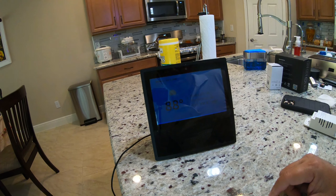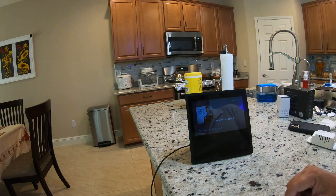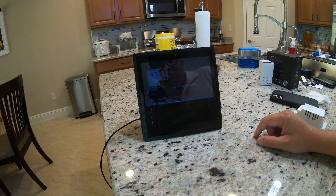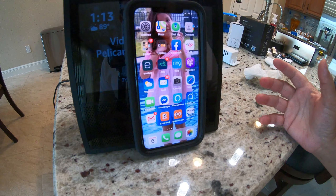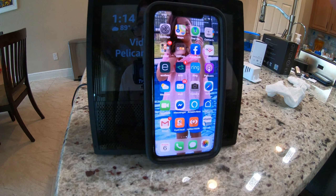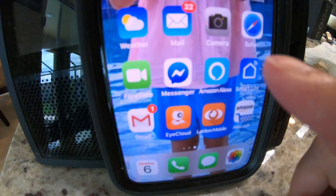Mình gọi nó hát mấy cái bài nhạc — Alexa play some music. Nó mở nhạc rồi. Alexa stop — mình kêu nó stop là nó ngưng. Cái đó là mình dùng lời nói để điều khiển, kêu tụi nó mở và tắt. Bây giờ ví dụ mình đi ra khỏi nhà, mình cũng có thể mở mấy cái đèn này bằng cái phone của mình.